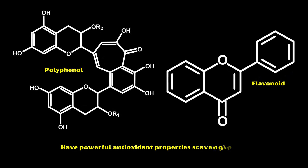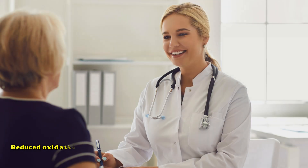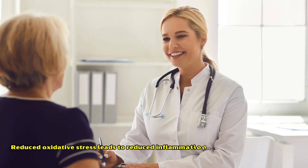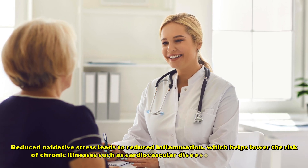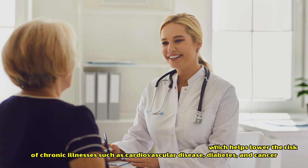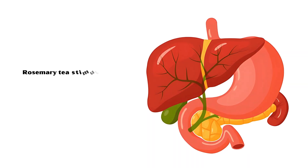Number two: reduced oxidative stress. The polyphenols and flavonoids in rosemary tea have powerful antioxidant properties, scavenging free radicals and preventing oxidative damage to cells. Reduced oxidative stress leads to reduced inflammation, which helps lower the risk of chronic illnesses such as cardiovascular disease, diabetes, and cancer.